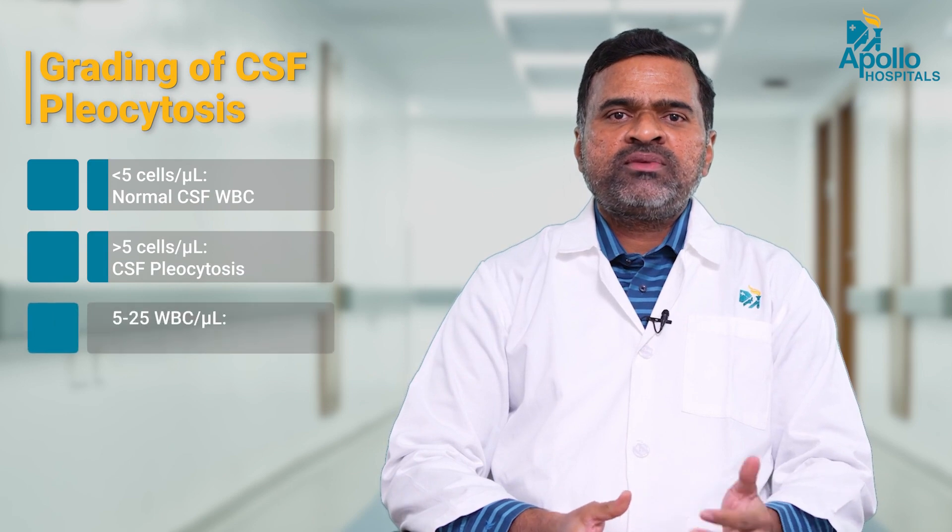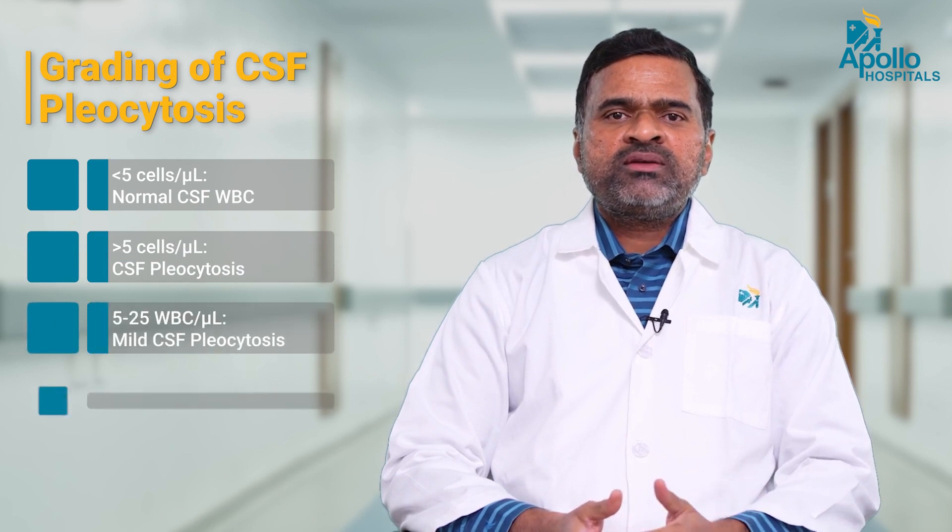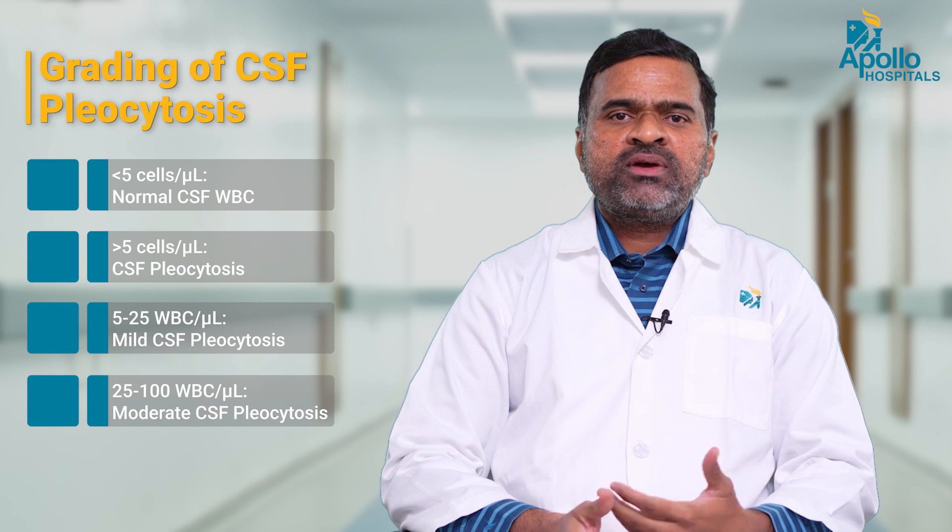Normally, the white blood cells in the CSF should not be more than five cells per cubic millimeter or microliter. If there are more than five cells, it is called CSF pleocytosis. If it is between 5 to 25 it is called mild, between 25 to 100 it is called moderate, and above 100 it is called severe.